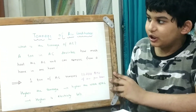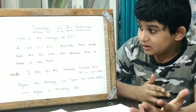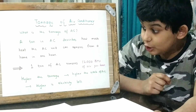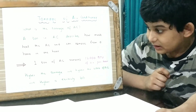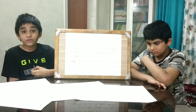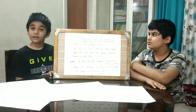Now let's talk about tonnage of the air conditioner. What is the tonnage of the AC? A ton in AC describes how much heat the AC can remove from a home in one hour. One ton of AC removes 12,000 BTU of air per hour. Higher the tonnage, higher the work of AC, and higher is the electricity bill. So if you buy a one-tonne AC or a two-tonne AC, the electricity bill of the two-tonne AC will be more than the one-tonne AC.